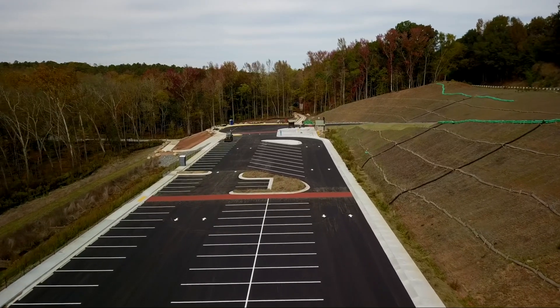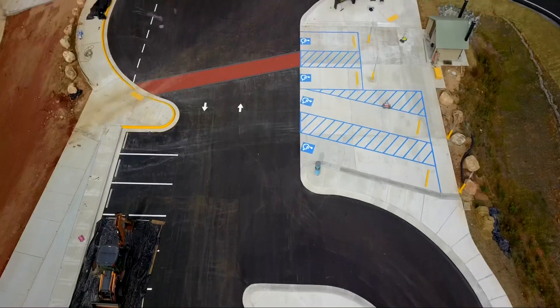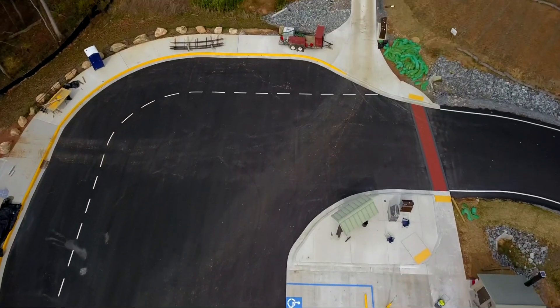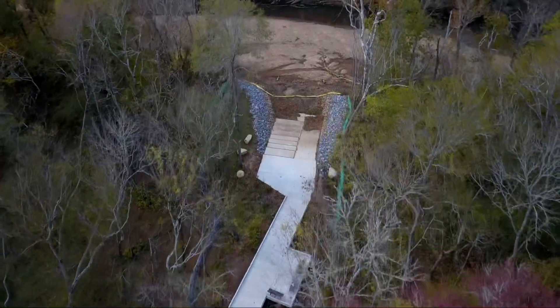We're over the parking lot right now and as you can see, construction is almost done. This is the launch pad — this is going to be the exact place where you can put your kayaks in.